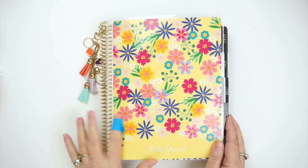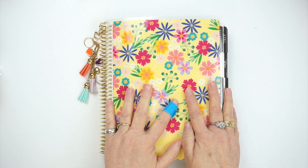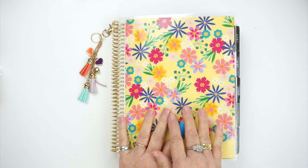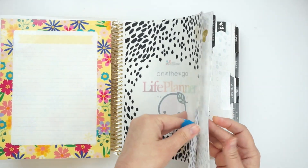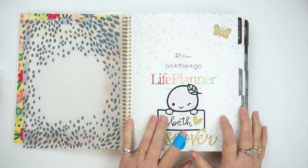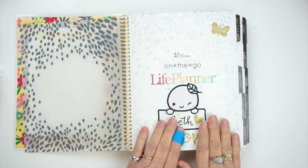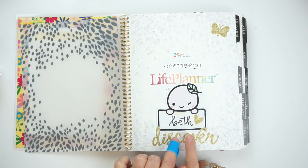Hey guys, it's time to do a flip through for my 2018 Erin Condren. I am so excited to do this flip through. This is actually my very first completed Erin Condren planner for the year. My word for this year was 'discover.' I have discovered a lot — what kind of planning I really love and how my layout works, which took me almost the whole year to figure out. I also discovered strength that I didn't know I had this year. This year has truly been a year of discovery.